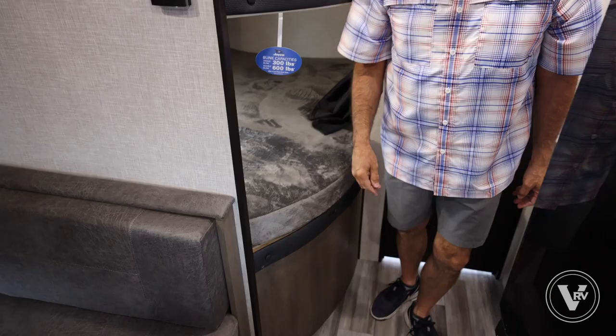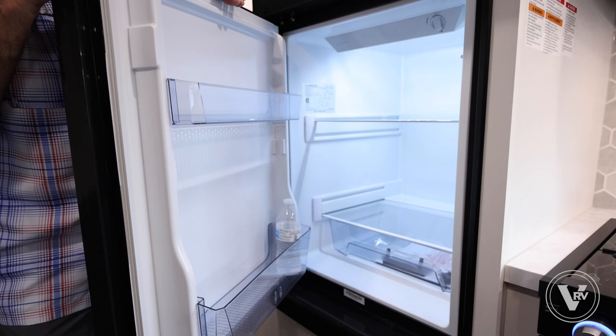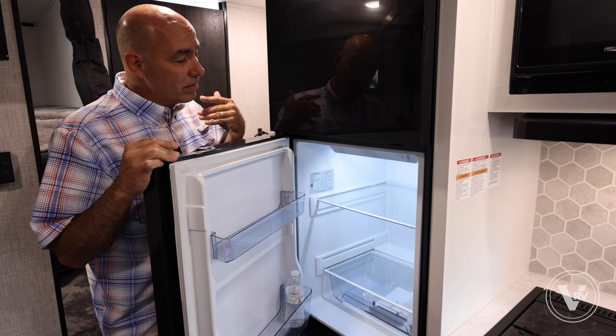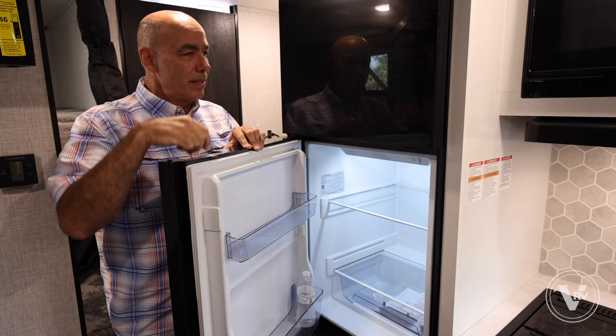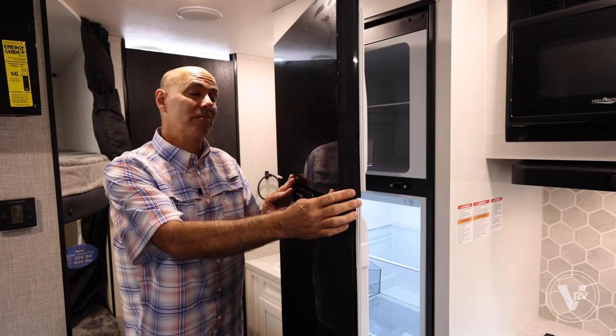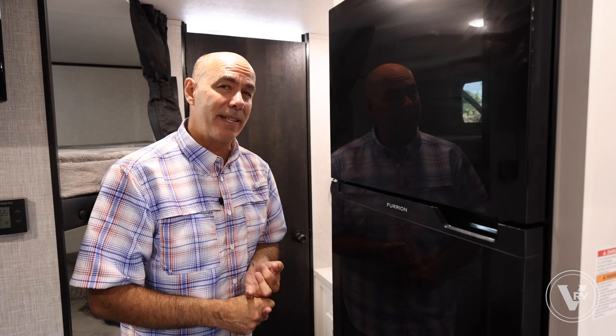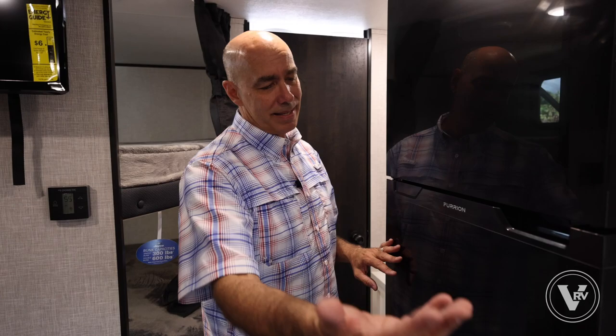12-volt fridges are now standard across the board on Jay Flights — no more gas-electric. These are 12-volt refrigerators, which I love, mostly because they're larger and work just like a residential refrigerator. When you plug in, you can freeze things in a couple hours and make ice cubes. With a regular gas absorption fridge you had to plug it in the night before. This runs off 12-volts all the time, so when you're going down the road it's happy.